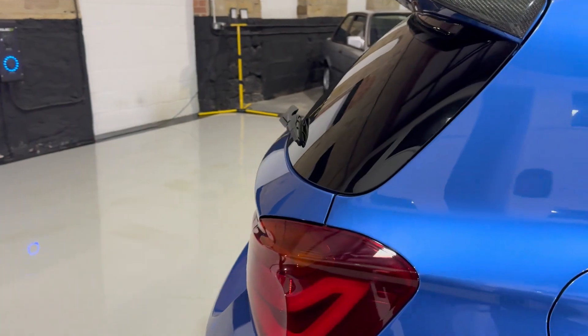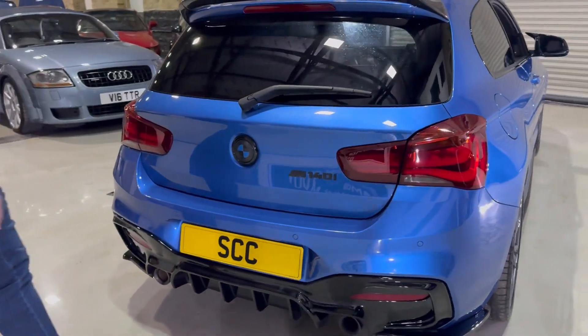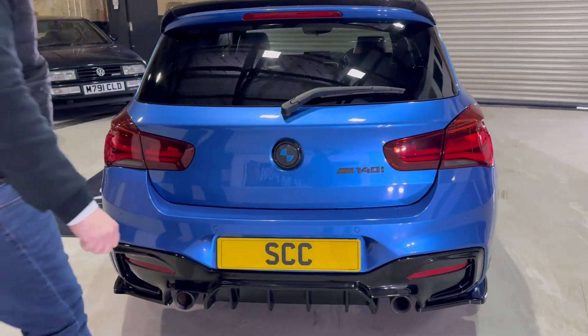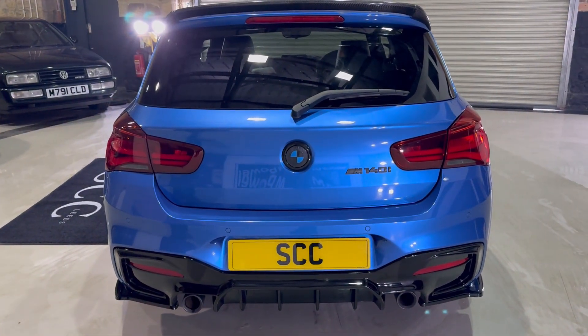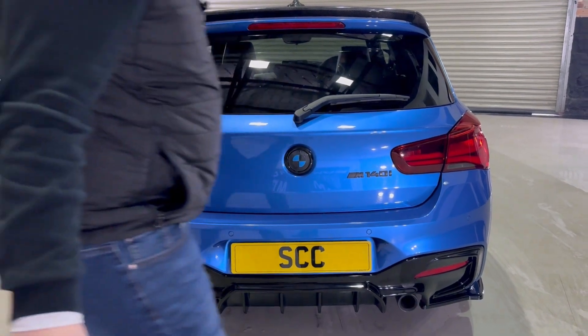I do actually quite like that. Controversial bit is maybe the boot badge here — not everyone's going to love that. It's in good condition and kind of goes with the whole blue and black theme. And you've got this splitter on the bottom as well.